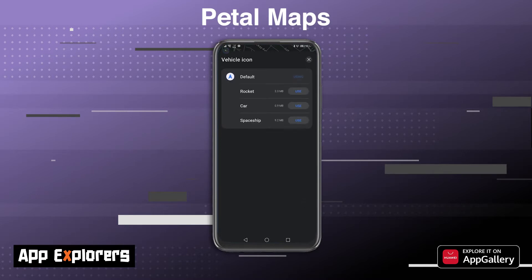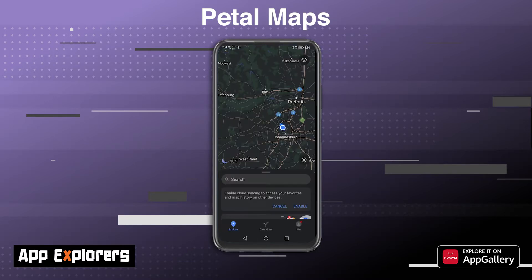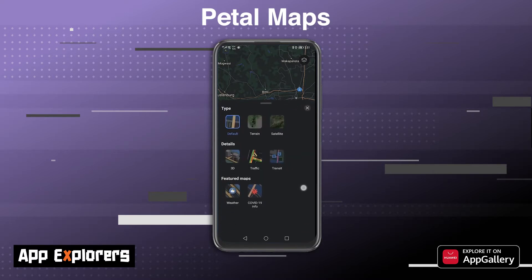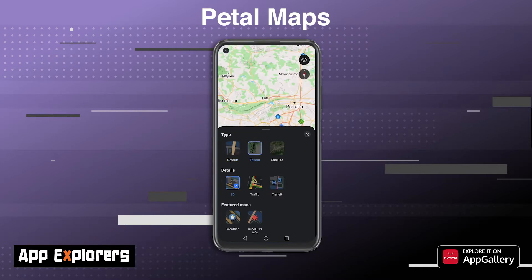This is handy if you are road tripping and want your music app to display alongside navigation. For those who like to customize the navigation experience, you can choose your vehicle icon and toggle a weather reading at the bottom of the screen. Petal Maps features five layers: the default view, a 3D view, a traffic overlay, and a transit overlay — which sadly does not seem to work in South Africa. Interestingly, there's even a COVID-19 overlay that gives you stats visually represented on the map.